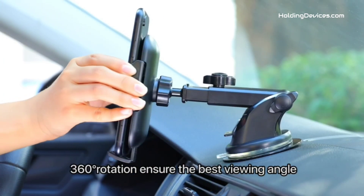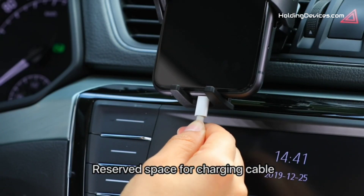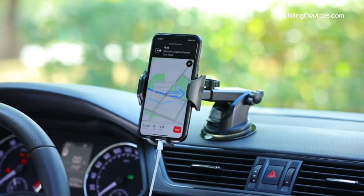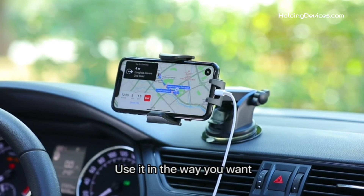This Toyota 4Runner phone holder has an extendable long arm and 360-degree swivel head. It keeps your phone always in the best viewing angle so that you can easily use your smartphone for GPS navigation and answer or make phone calls without being distracted while driving.